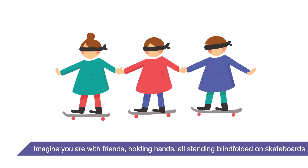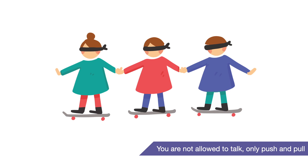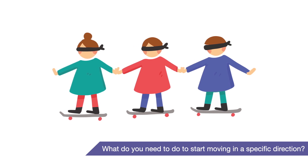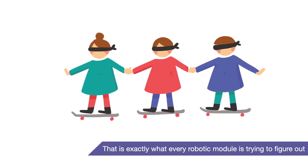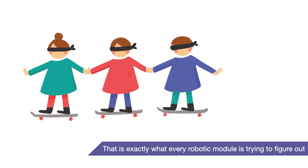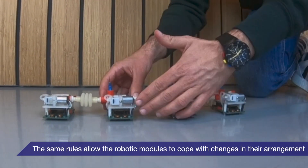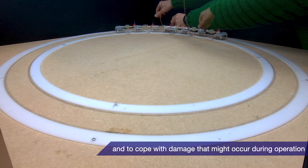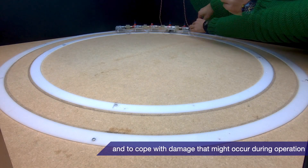Imagine you're with friends, holding hands or standing blindfolded on skateboards. You're not allowed to talk, only push and pull. What do you need to do to start moving in a specific direction? That is exactly what every robotic module is trying to figure out. The same rules allow the robotic modules to cope with changes in their arrangement and to cope with damage that might occur during operation.